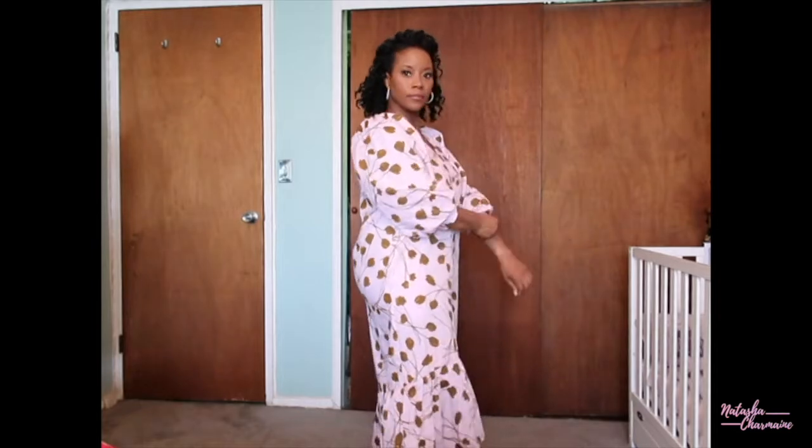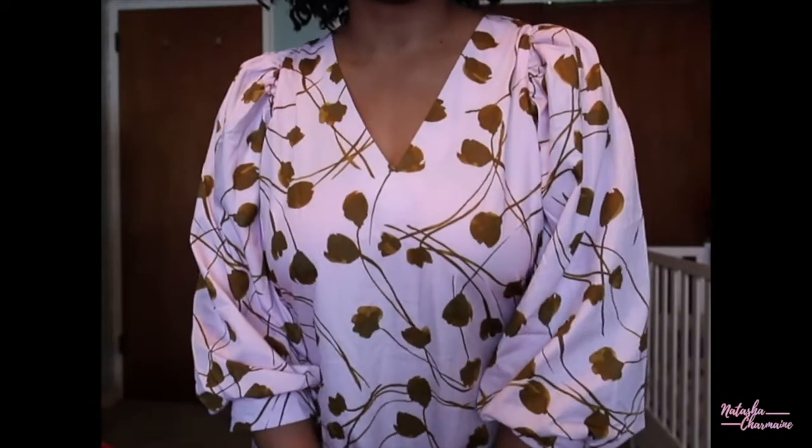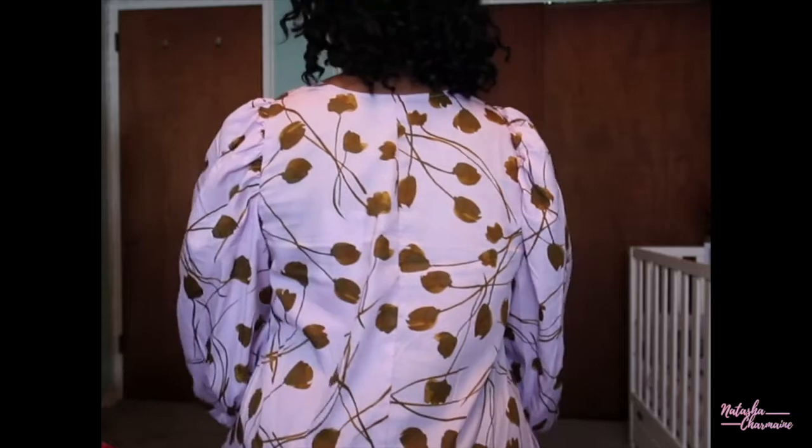Hi guys and welcome back to my channel, it's good to see you guys. We are doing a Target dress haul. I found some really cute pieces at Target and I wanted to share them with you. I know a lot of these pieces that I'm showing are probably pieces you may or may not have seen before, and I may be late to the game with this, but I am here nonetheless.